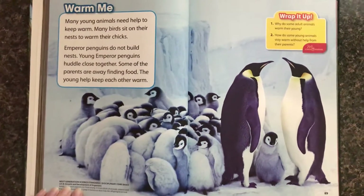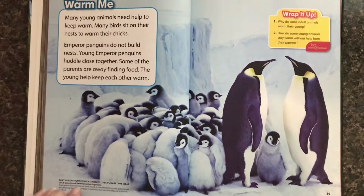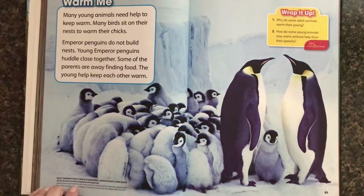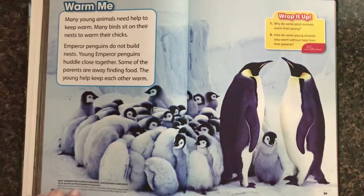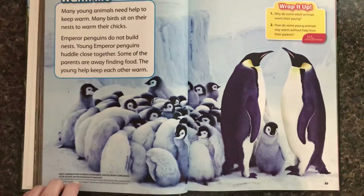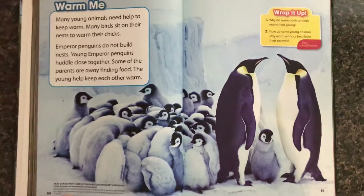Many young animals need help to keep warm. Many birds sit on their nests to warm their chicks. Emperor penguins do not build nests. Young emperor penguins huddle close together. Some of the parents are away finding food. The young help keep each other warm.